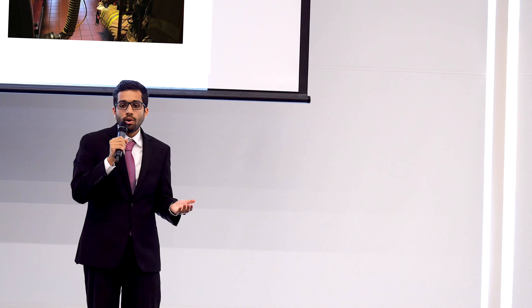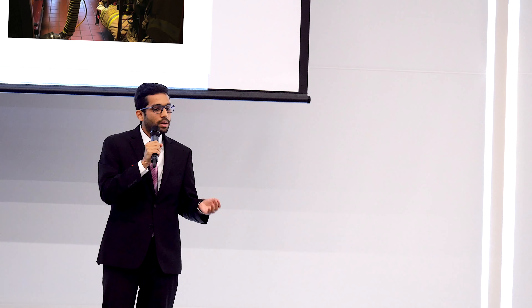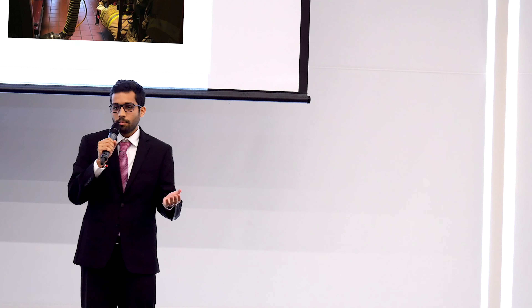Ultimately, nothing is more rewarding than helping the wonderful firefighting community and making sure that we can contribute in keeping them safe and help those who help us. Thank you.